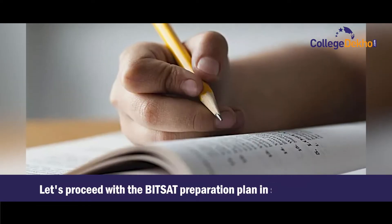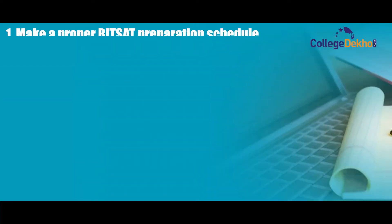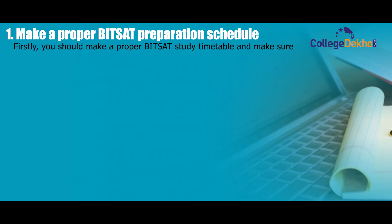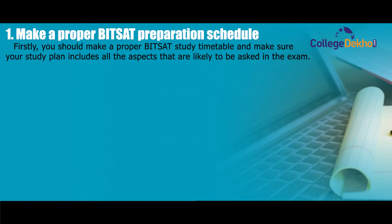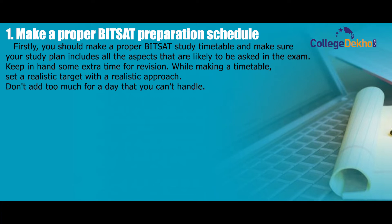Let's proceed with the BITSAT preparation plan in some easy steps. Step one: make a proper BITSAT preparation schedule. You should make a proper study timetable and ensure your study plan includes all the aspects likely to be asked in the exam. Keep some extra time for revision, set a realistic target, and don't add too much for a day that you can't handle.